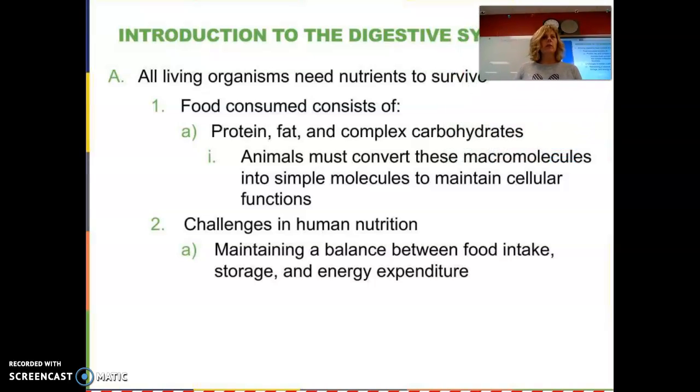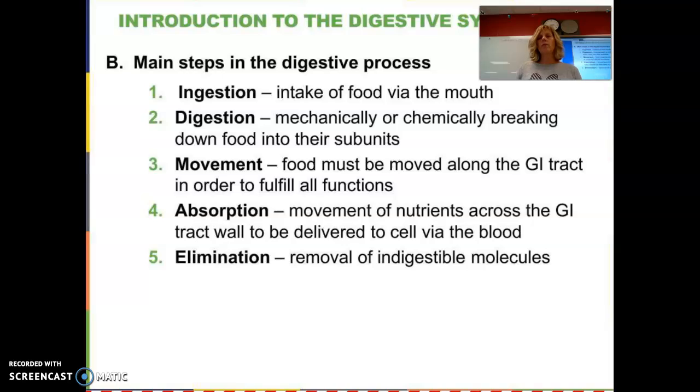If you remember back in biology when we covered the requirements of living things, we said all living things have to take in energy or nutrition in some way in order to power their bodily processes. For those of you who had college general biology last semester, we talked about detecting proteins, fats, simple carbs, and complex carbs. We have to take in food, it has to be broken down in this digestive process, and some of it will be stored while some will be used as energy to power processes like breathing, heart beating, and making new cells.